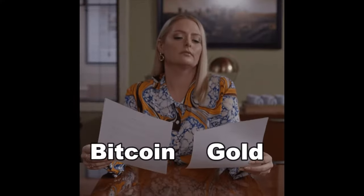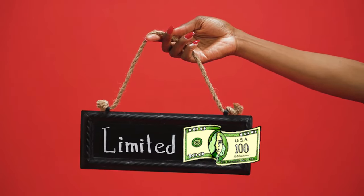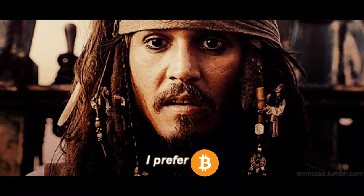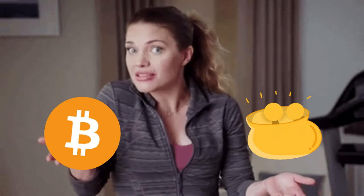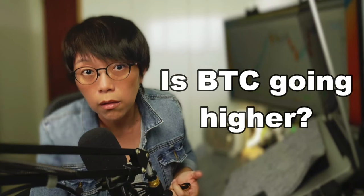Why am I comparing Bitcoin to gold? For one simple reason: assuming that we have a limited amount of money, if you are buying Bitcoin then you're giving up some other things, or if you're buying gold then you are giving up some other things. So there is always a reason why investors prefer Bitcoin to gold or gold to Bitcoin. By comparing these two scarce assets, we can understand the preference and whether Bitcoin is truly going higher compared to gold.